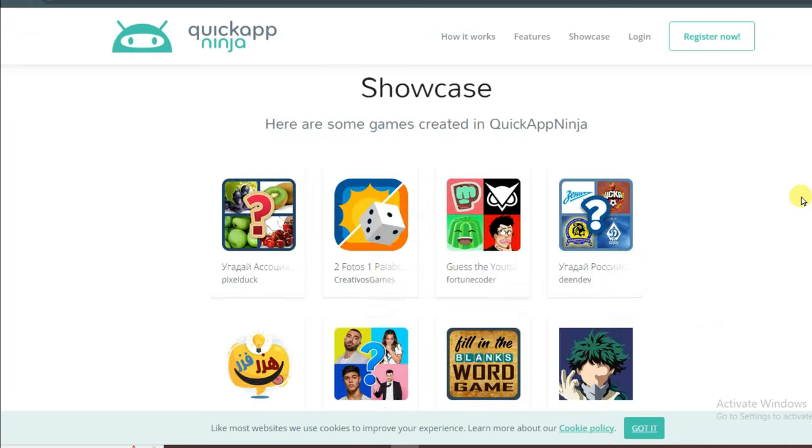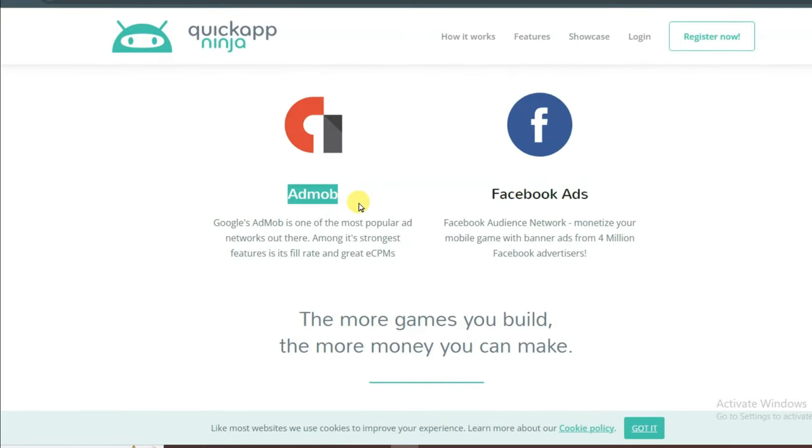You can make your game without coding. After making the game you can monetize it with AdMob and with Facebook ads. You can earn money from AdMob and Facebook ads using your game.